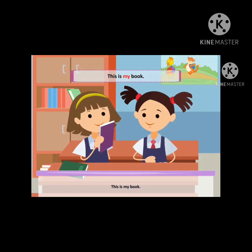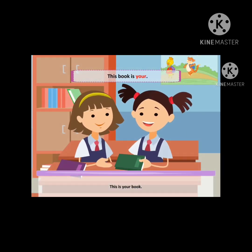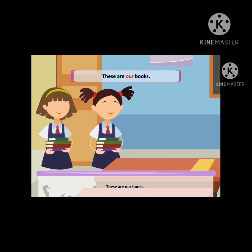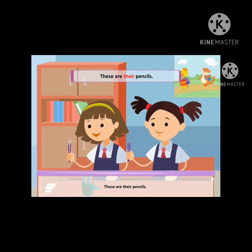Let us see how sentences change when we use words to show possession. 'This is my book' changes to 'This book is mine.' 'This is your book' changes to 'This book is yours.' 'This is his pen' changes to 'This pen is his.' 'This is her pencil' changes to 'This pencil is hers.' 'These are our books' changes to 'These books are ours.' 'These are their pencils' changes to 'These pencils are theirs.'